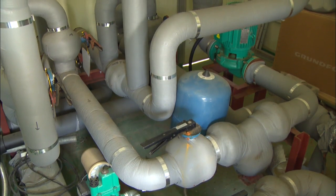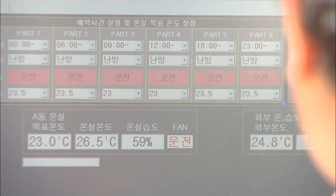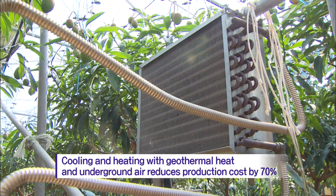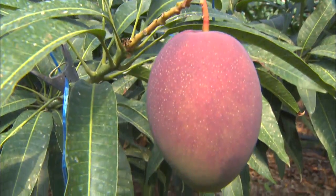The Rural Development Administration and the Jeju Agricultural Research and Extension Services have jointly developed this technology, which enables steady cooling and heating and 70% lower production costs. The fruit quality has also improved since fresh underground air is supplied around the clock.